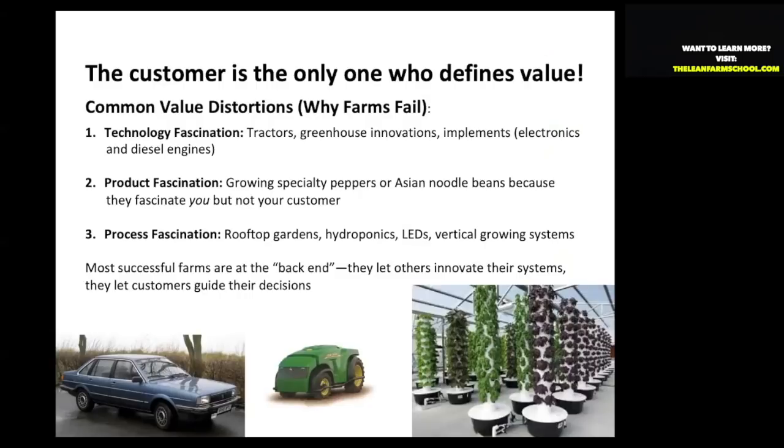Product fascination: I used to love growing Asian yard-long red beans, but we just didn't have customer demand. We didn't have pull for them, and that will kill your business — you don't have time to be pushing exotic products.